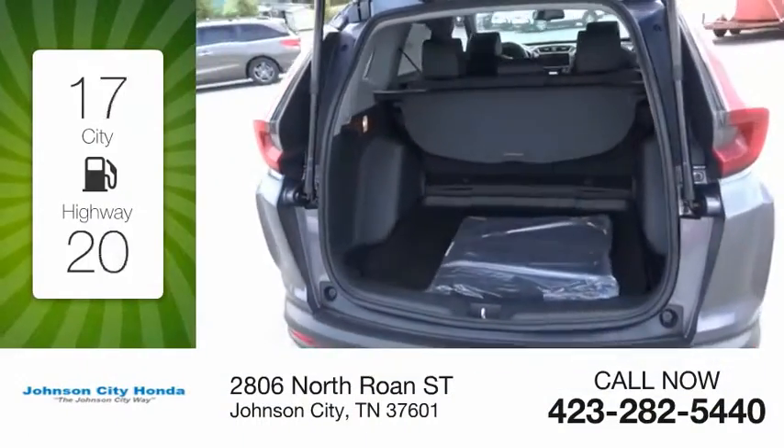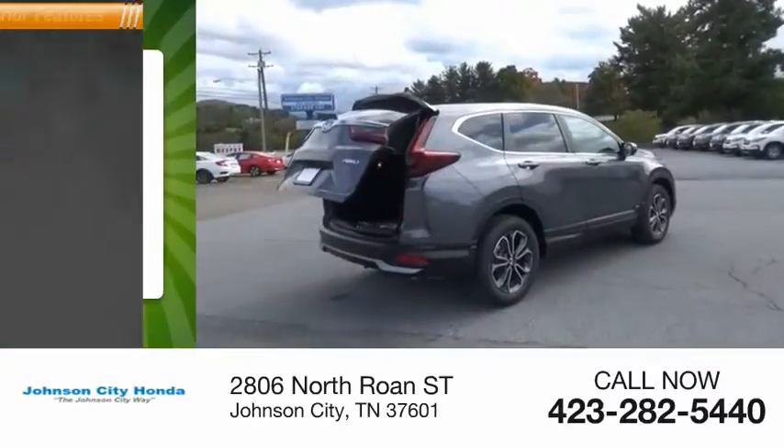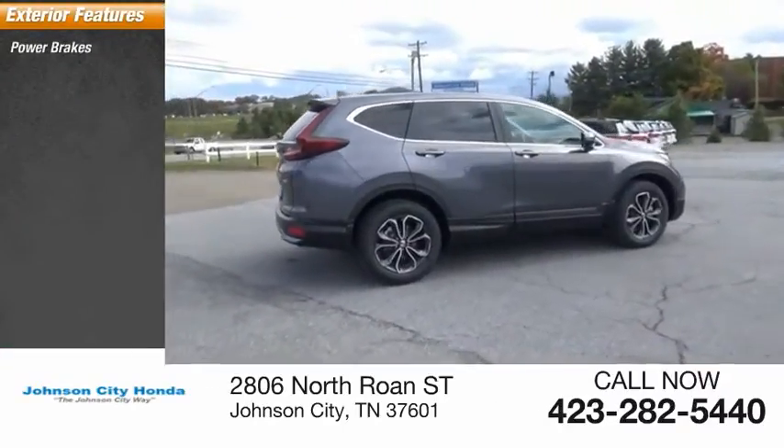Great fuel efficiency saves you money by requiring fewer trips to the gas station. Here are some of this vehicle's great options: power brakes.